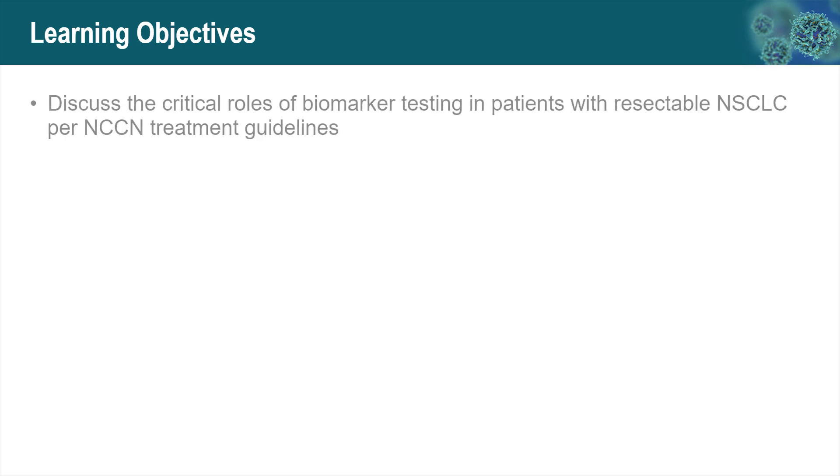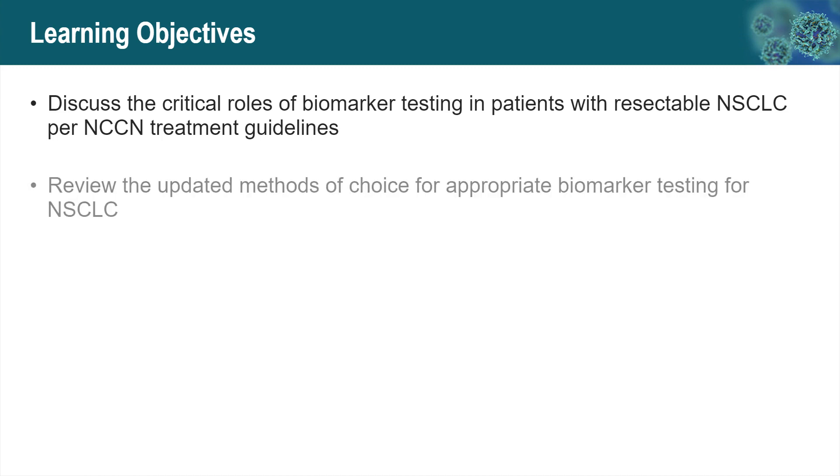Here are the objectives. We are going to discuss the critical roles of biomarker testing in patients with resectable non-small cell lung cancer per NCCN treatment guidelines. Next, we are going to review the updated method of choice for appropriate biomarker testing for those patients.